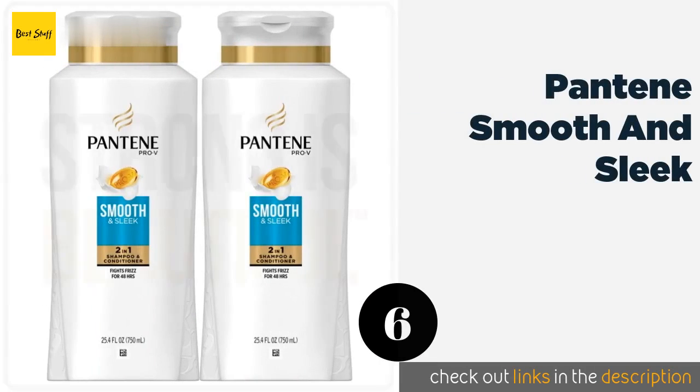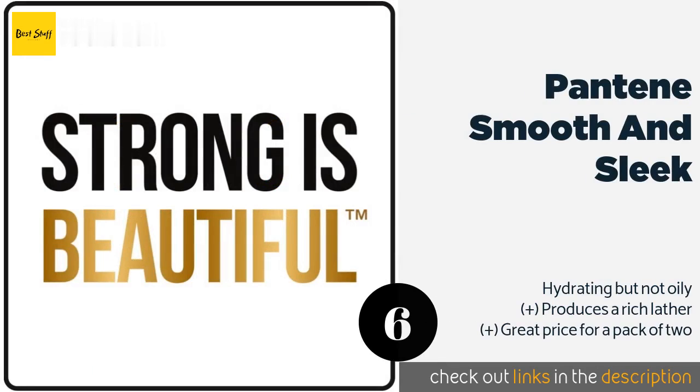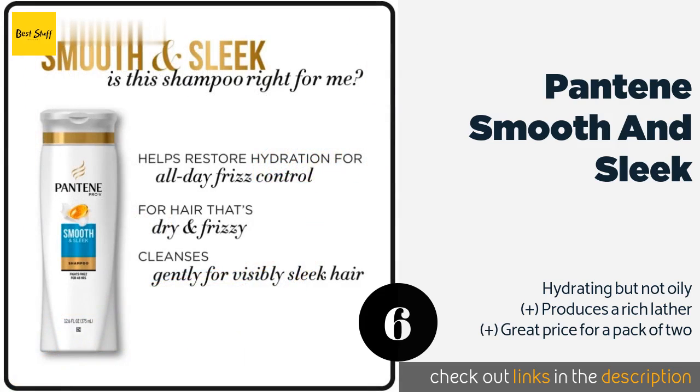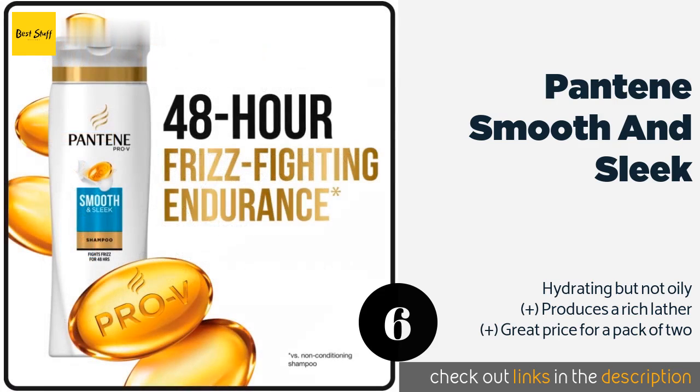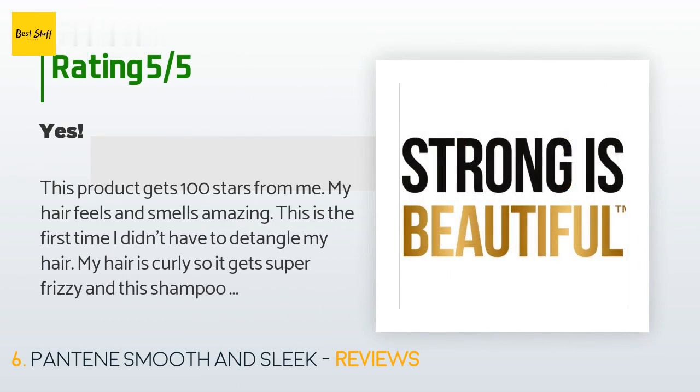Number six is Pantene Smooth and Sleek. With the company's proprietary Pro-V blend of nutrients and antioxidants, Pantene Smooth and Sleek replenishes hair as it washes away impurities. The addition of avocado oil helps to fight humidity, controlling frizz for up to 48 hours. The price is approximately $13.